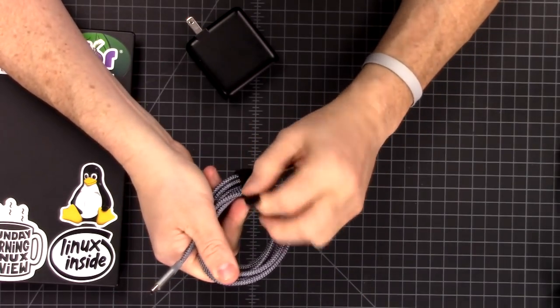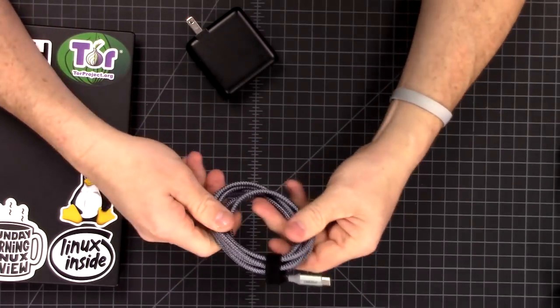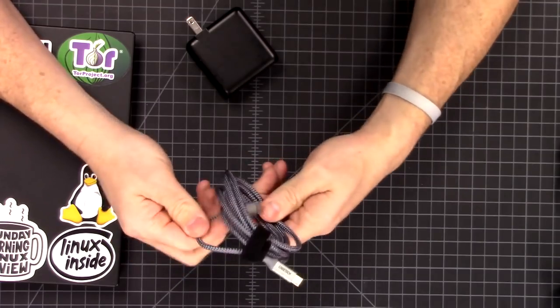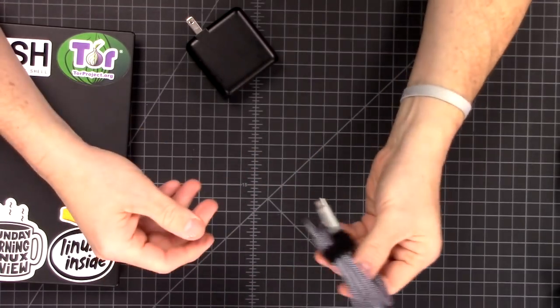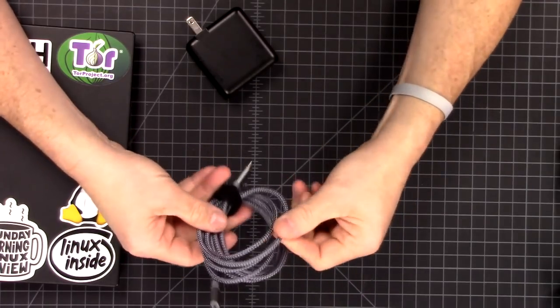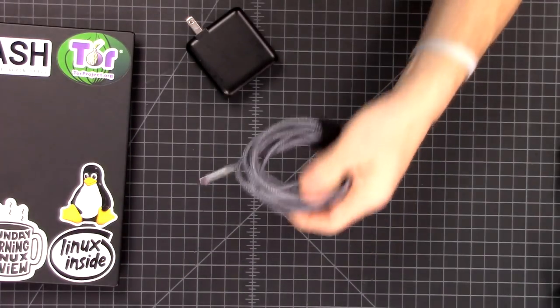Anker does make some cables. I didn't see Anker ones at the time I bought these — I don't know if they were out of stock or just didn't have them that were capable of handling the same wattage. These are actually a little bit less expensive, but still come with that really nice nylon braiding.